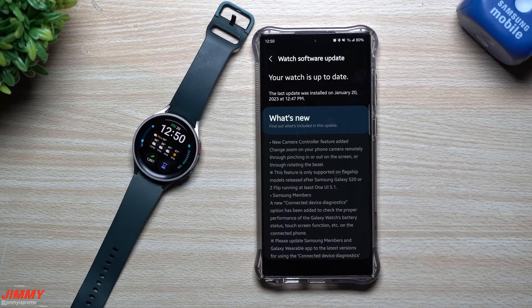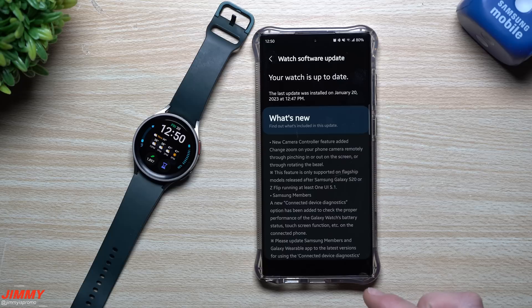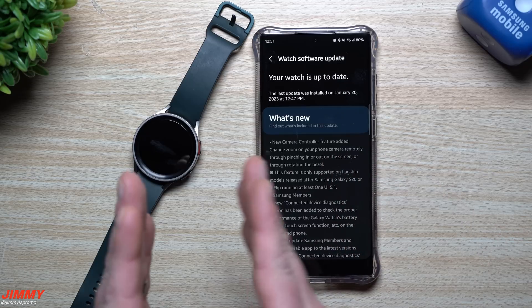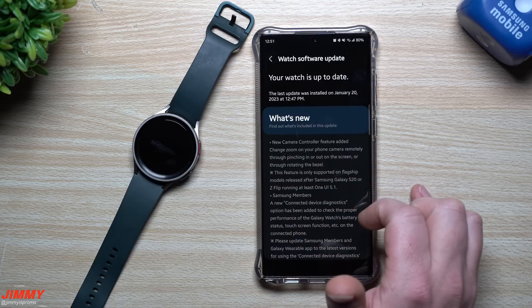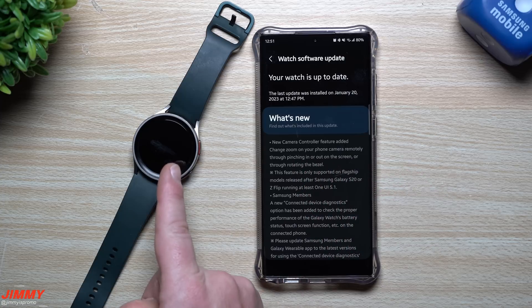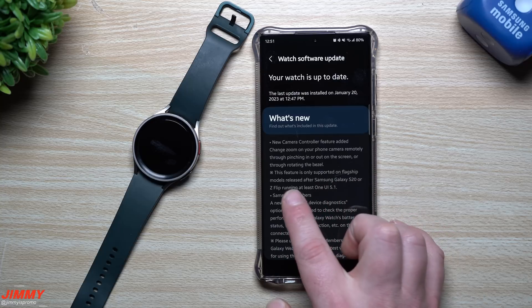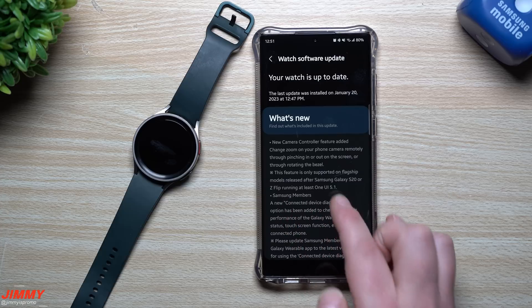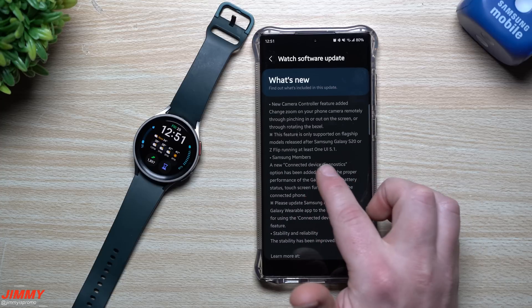The Galaxy Watch 5 Pro update is done and complete. This was the screen I was trying to show you earlier — there is a new Camera Controller feature added. Camera Controller is an application you can download to the watch and phone, so you can do things remotely through the watch to your cell phone. Now you're able to change zoom on your phone camera remotely by pinching in or out on the watch screen or rotating the bezel. This feature is only supported on flagship models released after the Galaxy S20 or Z Flip running at least Samsung One UI 5.1.